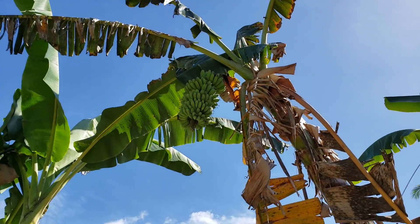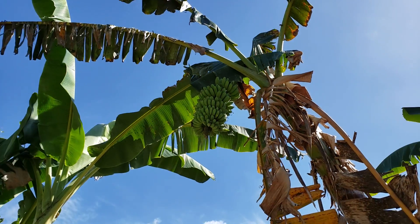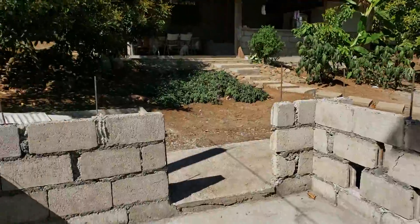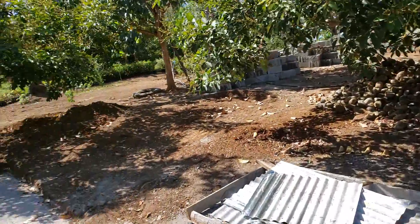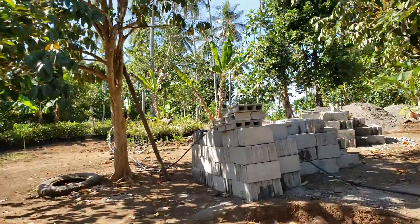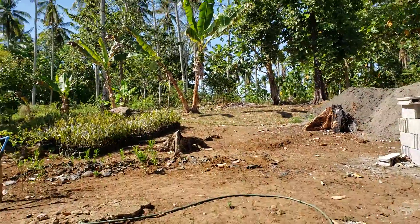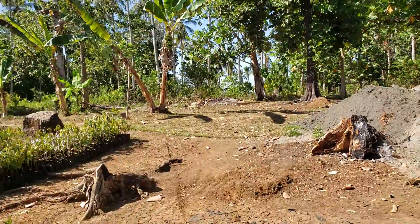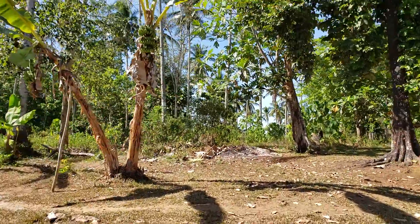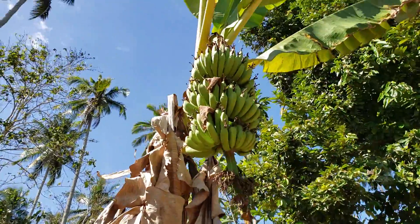This video I wanted to show the bananas — lots of bananas around here. Here are the blocks we're going to use to build the chicken coop; we'll probably have some extras. And some more bananas growing here.